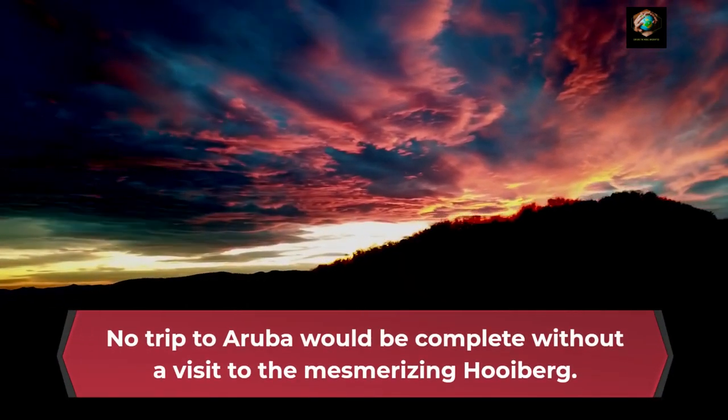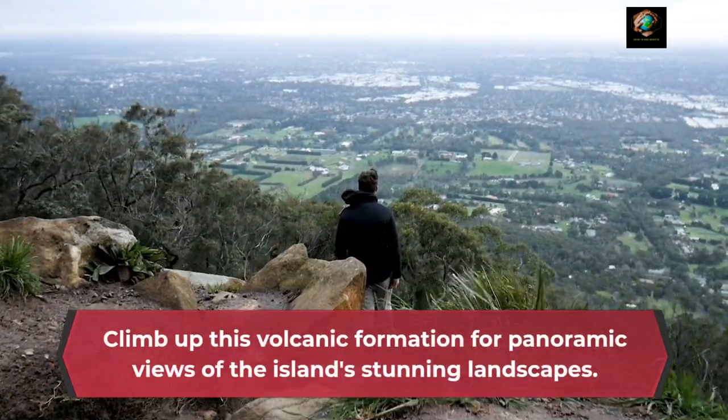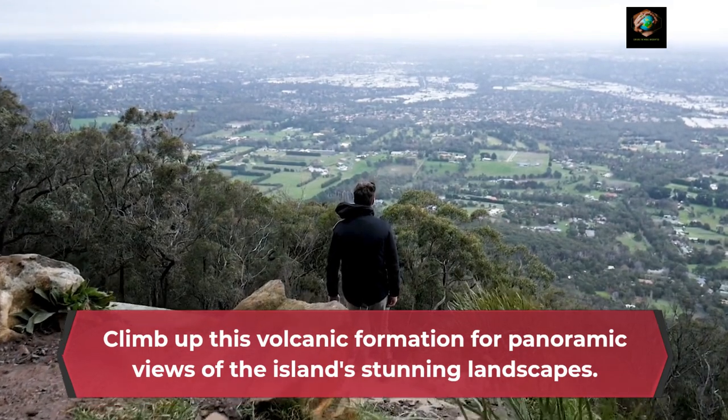No trip to Aruba would be complete without a visit to the mesmerizing Hooiberg. Climb up this volcanic formation for panoramic views of the island's stunning landscapes.